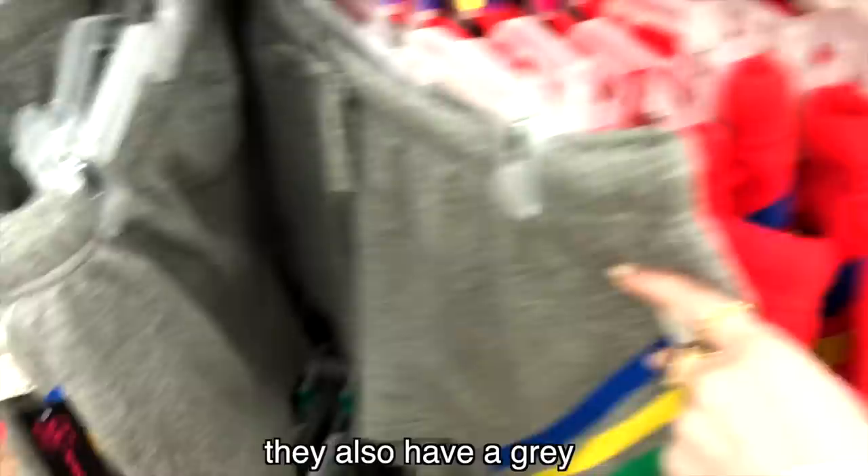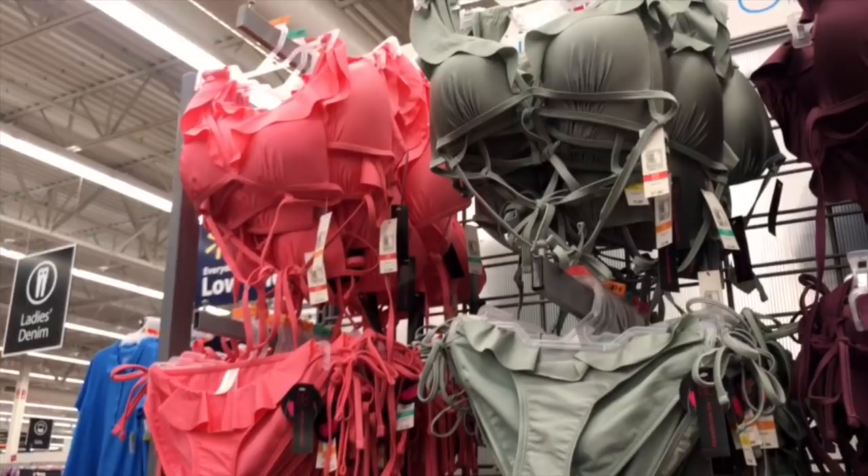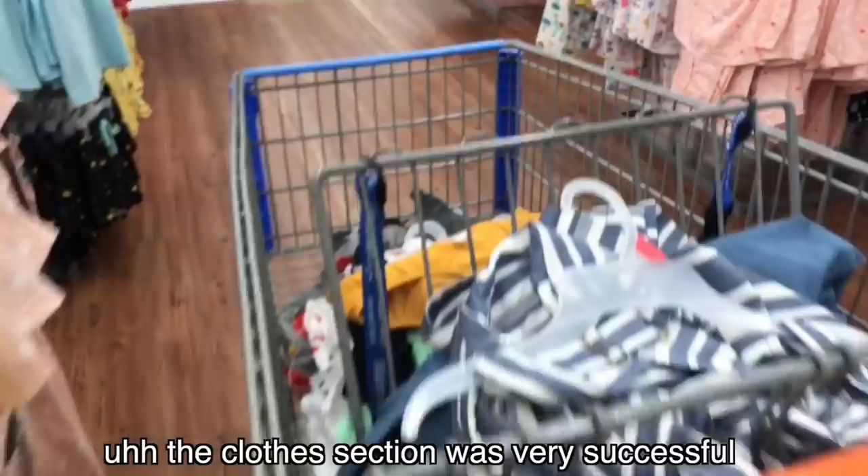I'm going to get the white one with those little stitches. My parents have an RV so I might get my mom this little sweet dress thing. I'm in the pajama section now and the clothes section was very successful — very successful. I'm going to be trying all this stuff on, I think.